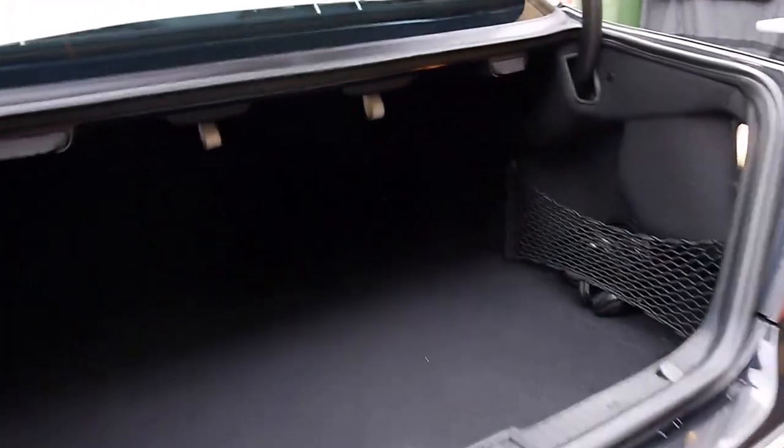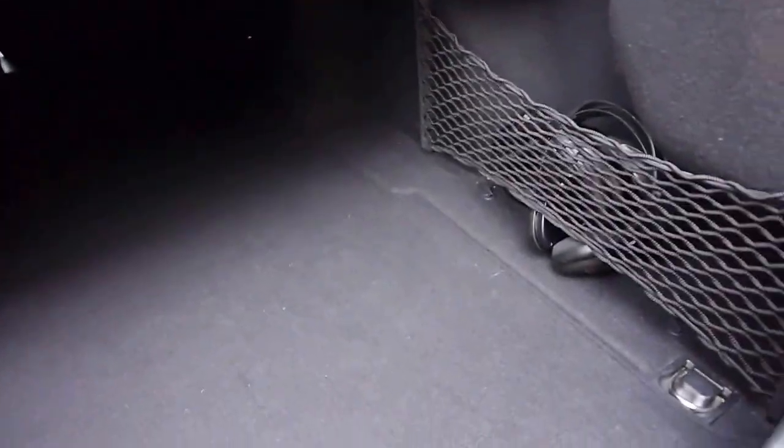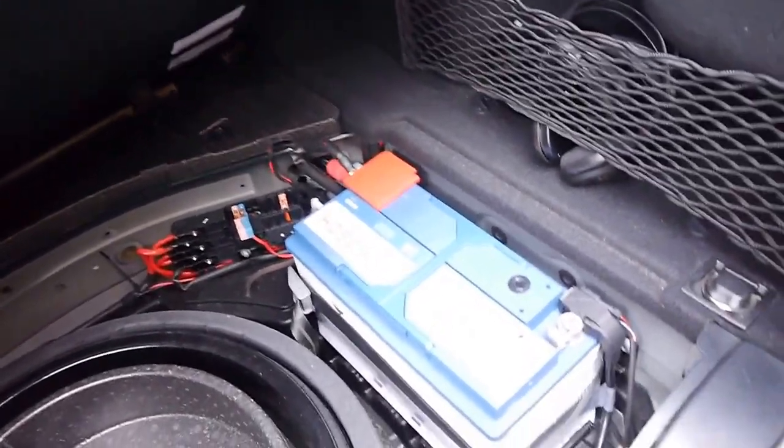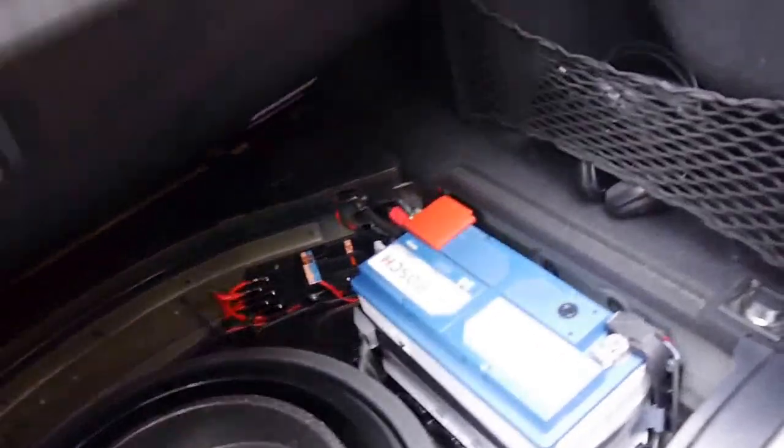So you can drive the kids to school, fold the seats down if you're picking up things from the shops. It's got a nice big Bosch battery, which is fantastic — no one's put a cheap small battery in there which will last you three to six months.